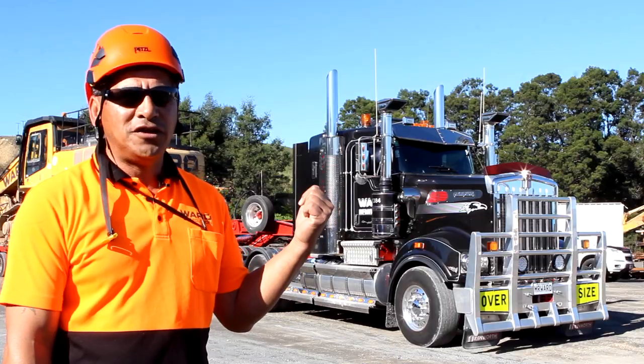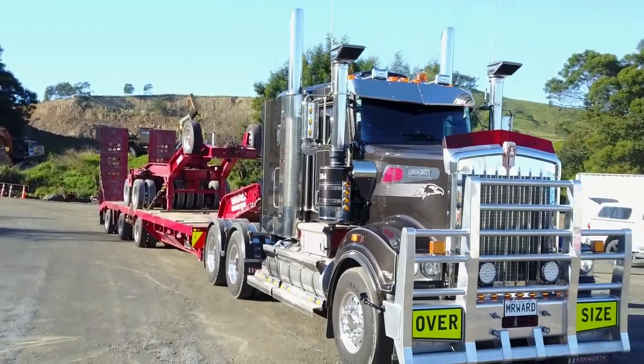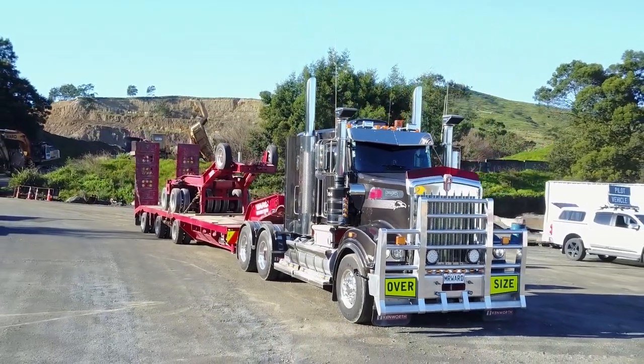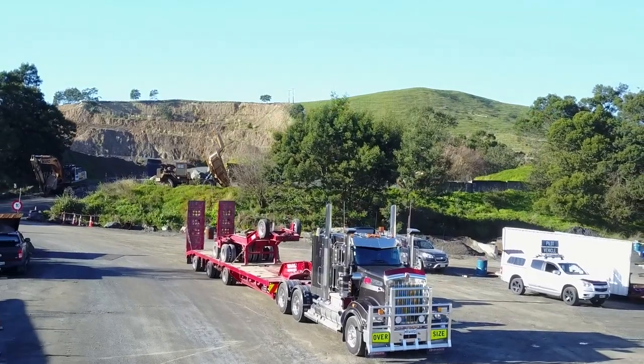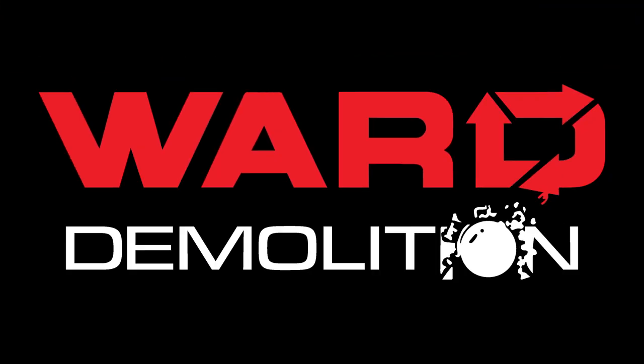Over here behind me is the Kemrith T9909 2020 model. Beautiful truck to drive, 80 speed road ranger, Cummins motor inside it. This is the pride and joy of Ward Demolition — this gets all our heavy machinery around.